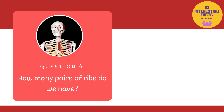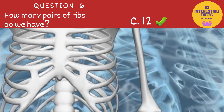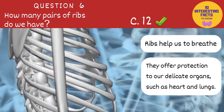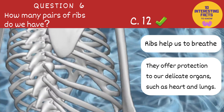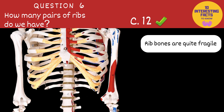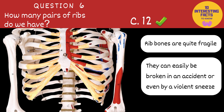Moving on to question 6: how many pairs of ribs do we have? 8, 10 or 12? The answer is 12. Did you pause the video to count? Well, most people have 12 pairs of ribs. Ribs help us to breathe and offer protection to many of our delicate internal organs, such as the heart and lungs. But the rib bones themselves are quite fragile and can easily be broken in an accident or even by a violent sneeze.